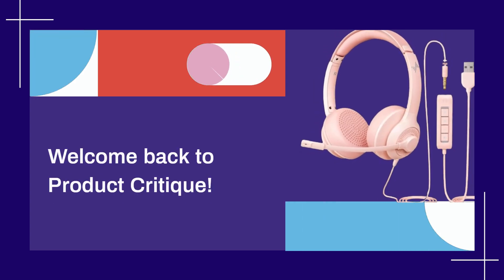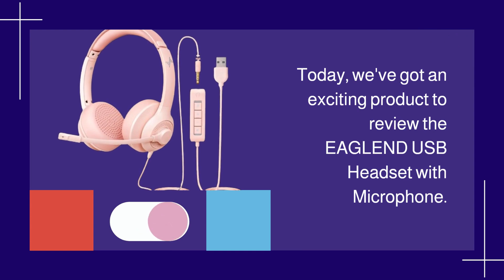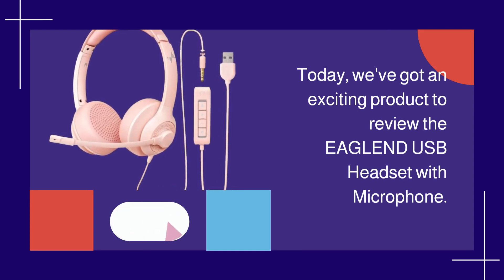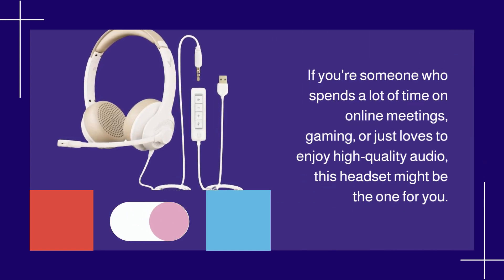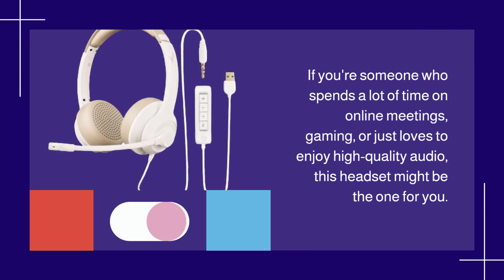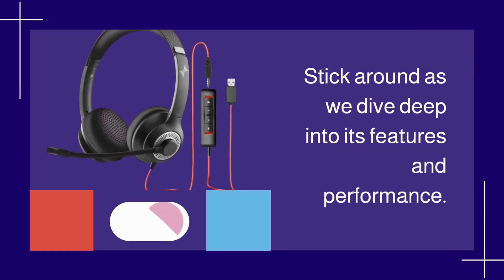Welcome back to Product Critique. Today, we've got an exciting product to review: the EAGLEND USB Headset with Microphone. If you're someone who spends a lot of time on online meetings, gaming, or just loves to enjoy high-quality audio, this headset might be the one for you. Stick around as we dive deep into its features and performance.